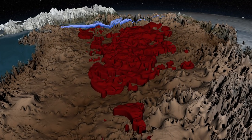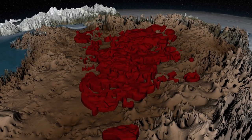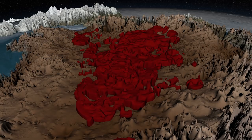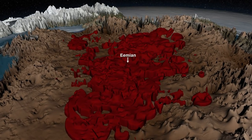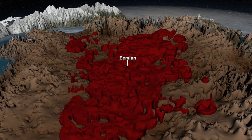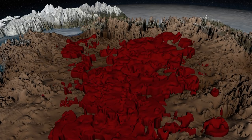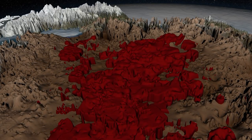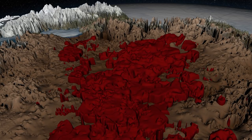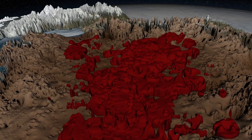Deeper still are layers of ice left over from the warm period before the last Ice Age, more than 115,000 years ago. Eemian ice can reveal how the ice sheet responded to a period of warmth similar to the one we are experiencing today. Several ice cores have recovered Eemian ice, but it is difficult to interpret. This new map shows that there is more Eemian ice than expected in northern Greenland, where it may be easier for scientists to collect and analyze.